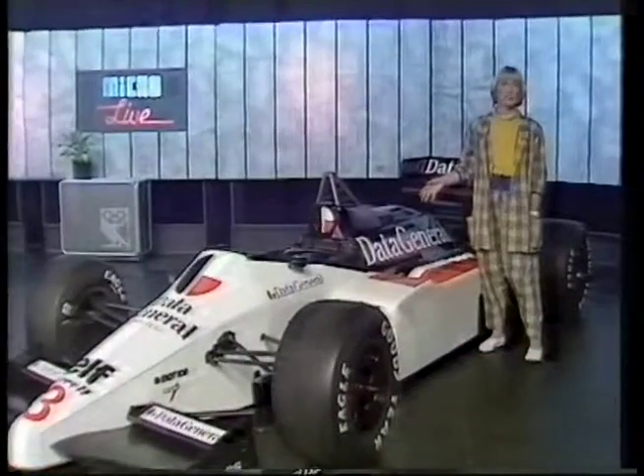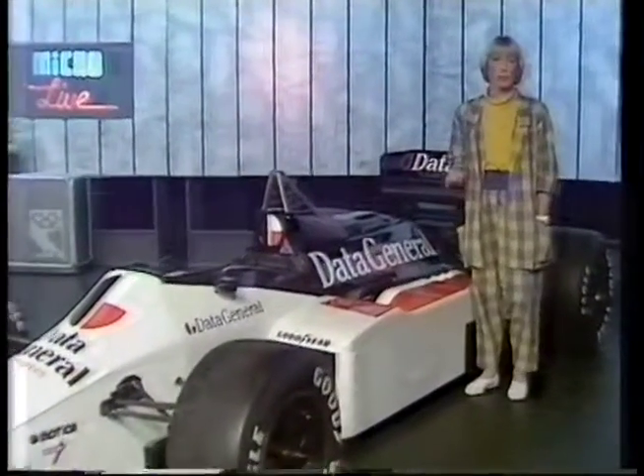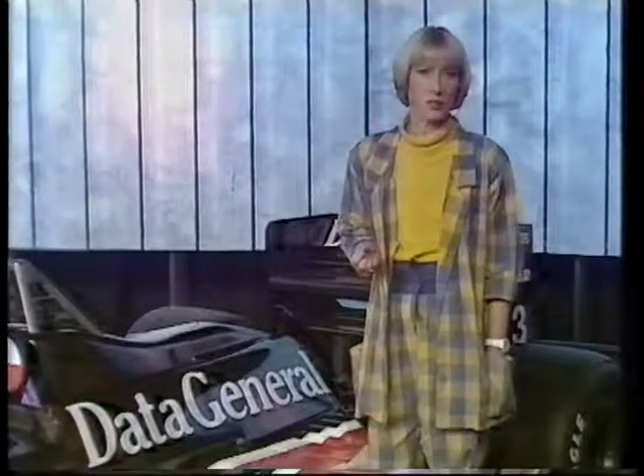The one and a half litre engines in these cars produce phenomenal amounts of power, and that wouldn't be possible without highly sophisticated microprocessor engine management systems — systems which are considered so important and so secret that Renault wouldn't even let us show you what's under the bonnet. But the cost of developing and testing these systems has proved to be prohibitively expensive, so much so that certain teams have successfully lobbied the sports governing body for a change of rules next season, a change in favour of engines using brute force rather than microelectronic subtlety.